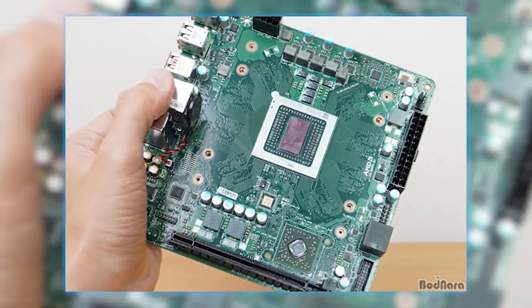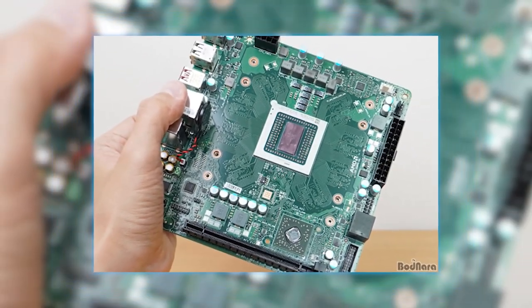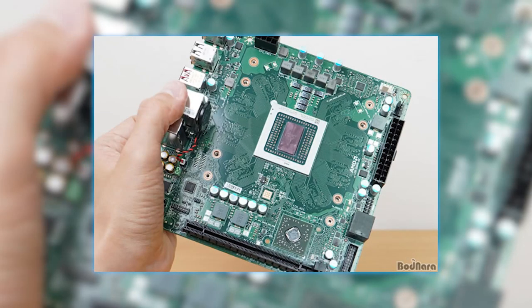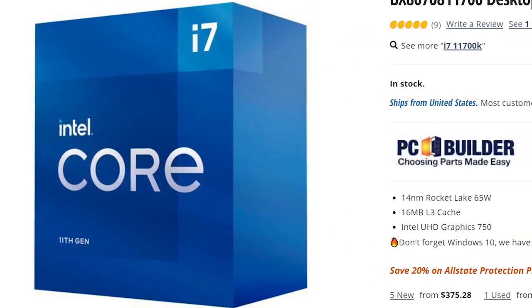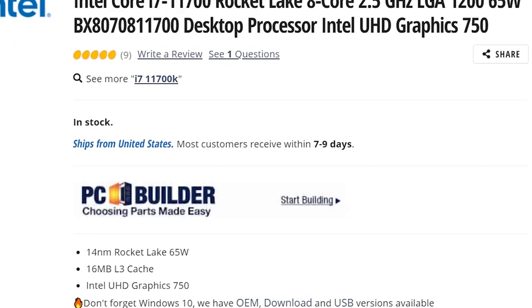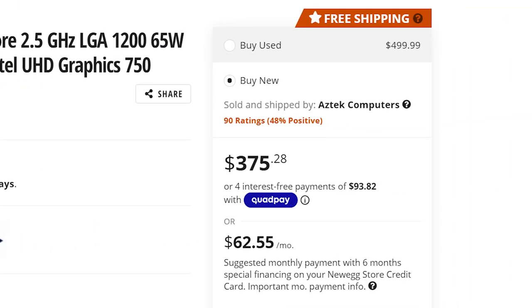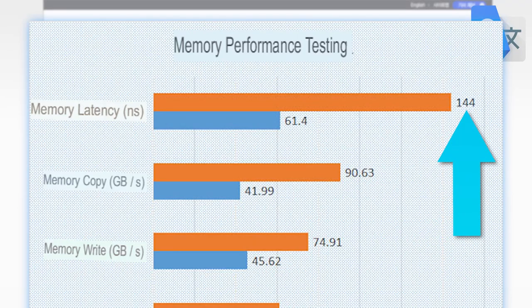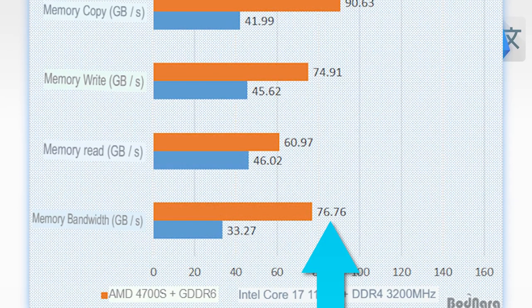That may sound pretty bad, but you really only need a PSU, case, and storage to have a full PC. Bodnara tested it against Intel's 11700, which is over $300 alone. The 4700S has much higher latency, but much faster bandwidth, and that's due to the use of VRAM for system memory.